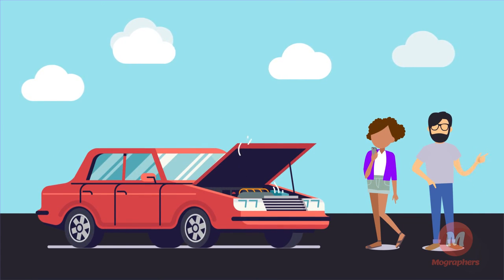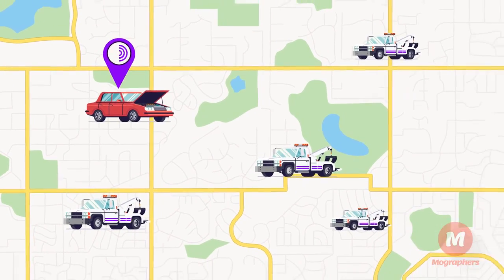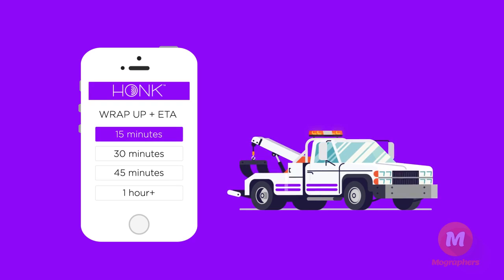When the customer places their order, Hawk instantly alerts all partners within the area of that job. Submit your ETA with a tap in the app — this includes any time you might need to wrap up a current job.